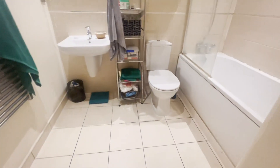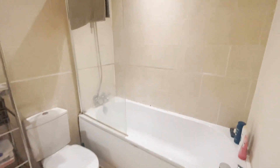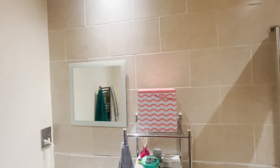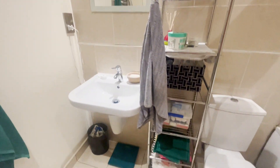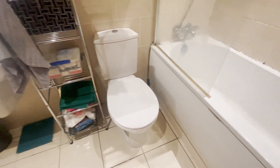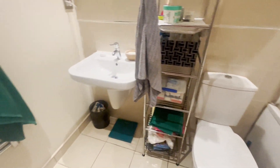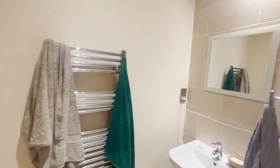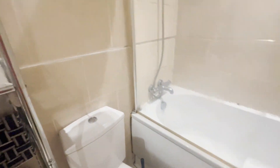You then have the family bathroom, which is part tiled. It has the white three-piece suite with the shower over the bath. You also have the heated towel rail. Another great size room.